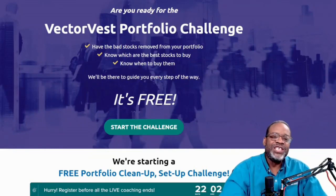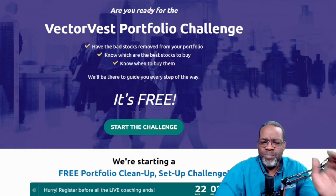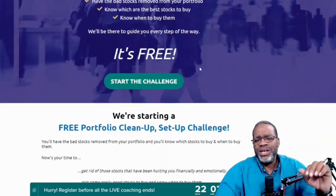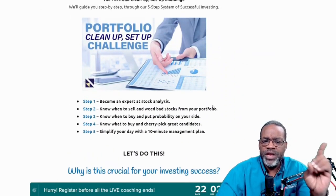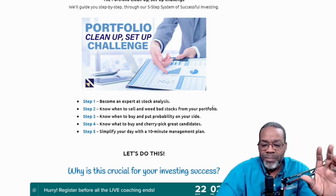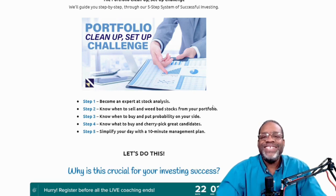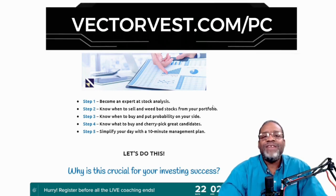Hey VV Nation, our next free VectorVest portfolio challenge is about to kick off. You want to learn how to remove bad stocks from your portfolio and know which are the best stocks to buy — and when to buy them. We're going to teach you how to become an expert at stock analysis, know when to sell, know when to buy with probability on your side, cherry-pick great candidates, and simplify your day with a 10-minute management plan. It's free — go to www.vectorvest.com/PC and do it now.